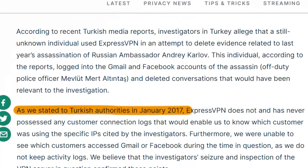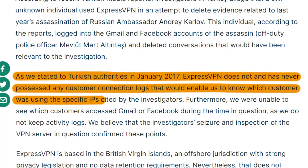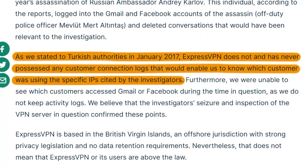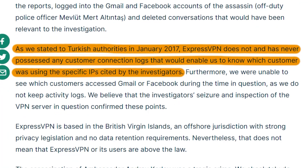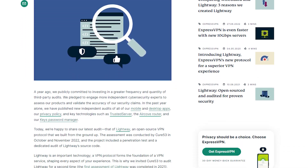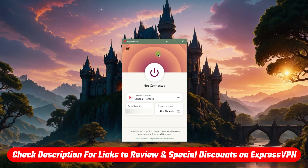Even though other VPNs like Nord and Surfshark are safe, I like Express because they accidentally proved their privacy policy in 2017 when the Turkish government seized an ExpressVPN server but were still unable to access any information from it, thanks to their true no-logs policy. Most VPNs collect your information anyway despite claiming otherwise, but having proof in the form of real-life evidence as well as independent audit reports that confirm the same thing is definitely a plus, and that's why I choose Express over other VPNs.